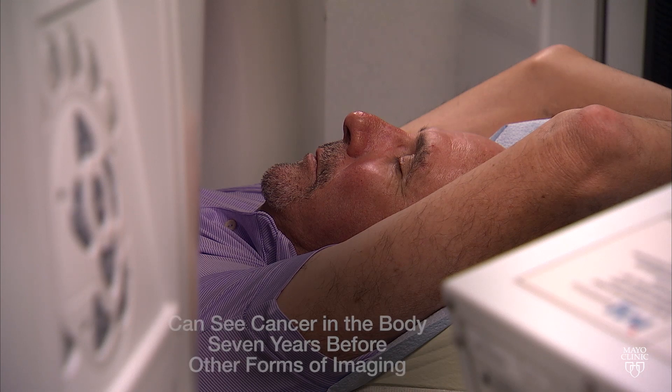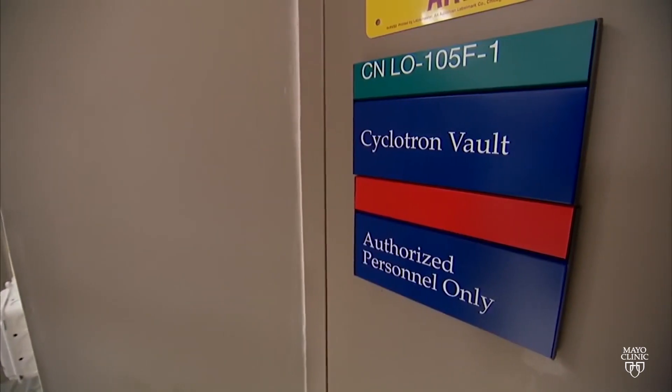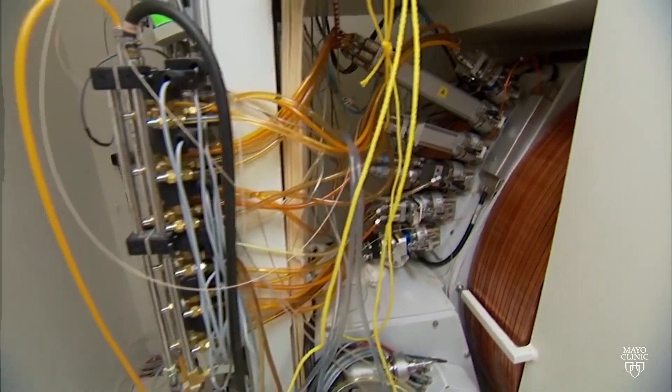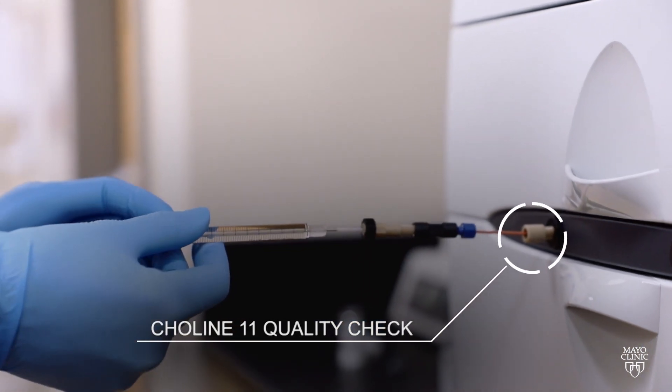It pinpointed the spot in the pelvic area. It highlighted it. And in that situation it creates a unique opportunity to potentially cure patients with small areas of metastasis. It's basically on the edge of science fiction. The cyclotron is a vehicle or an instrument that can lead to discoveries of new molecules we can use to image different types of cancer.